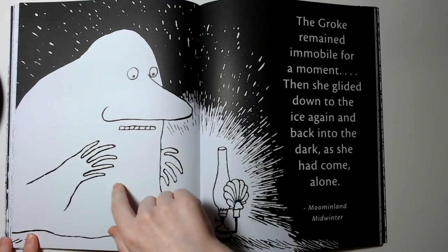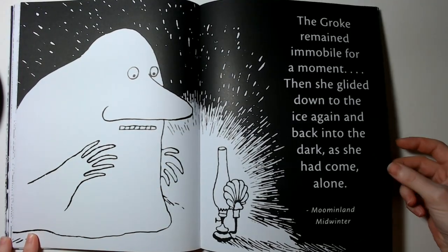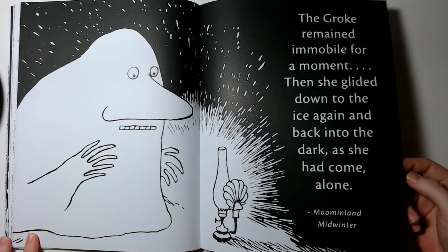I remember my brothers used to be terrified of her. In Norwegian her name would be 'Hufsa,' and yeah, they used to be terrified of her when they were little.